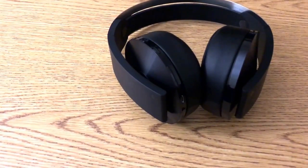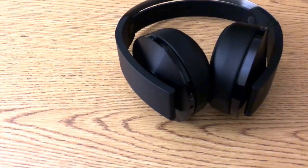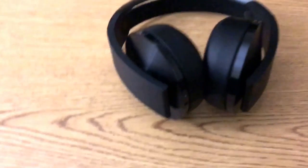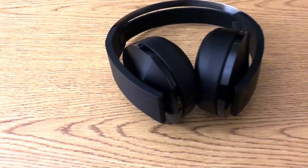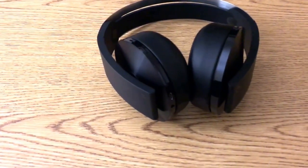You can download the companion app and set your sound modes to your taste. I played for about an hour — I played Dark Souls and Battlefield — and I can tell you right now these headsets are impressive.